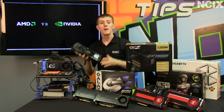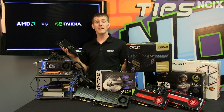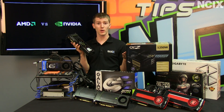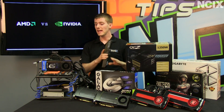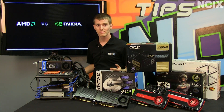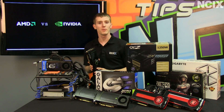Welcome to NCIX Tech Tips. Multi-GPU gaming has been a factor since the Voodoo days. Remember Voodoo, that company that Nvidia acquired ages ago? They used to have a technology called SLI, Scanline Interleave. Well, SLI has moved aside for SLI, Scalable Link Interface, as well as Crossfire X from the Red Team.